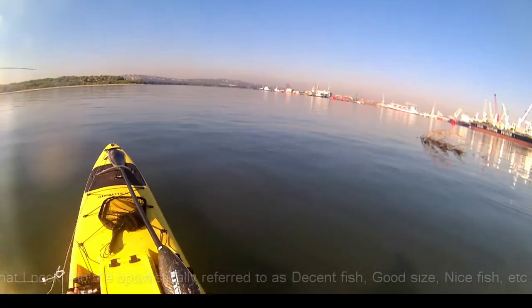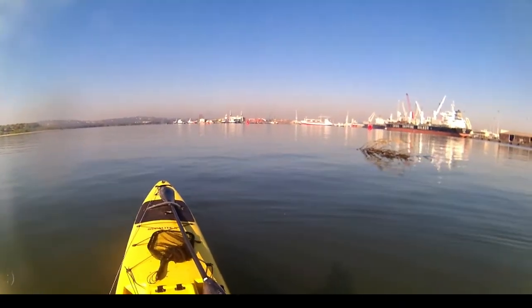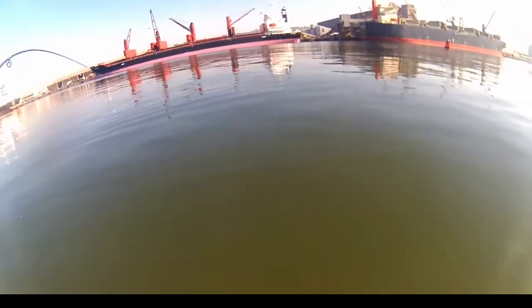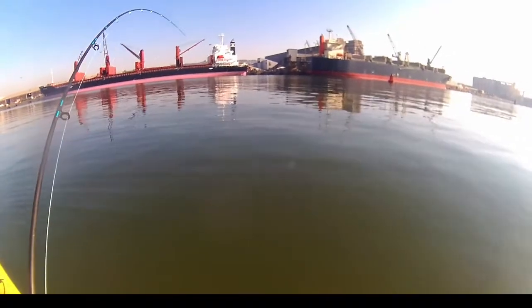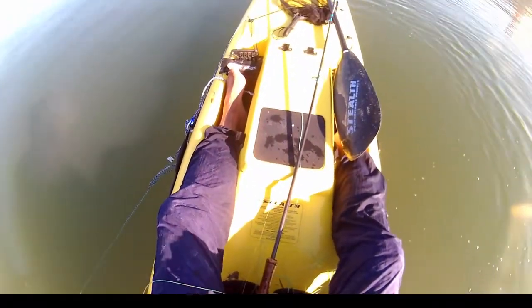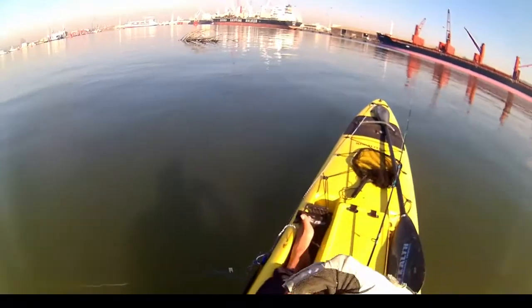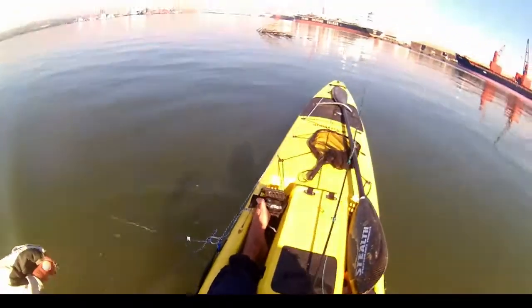There we go - as expected, that's a decent fish. He's fighting nice. Must be a kingy. Lovely yellowtail! Lovely little guy, tiny for the fight you put up. Off you go. Let's do that again.